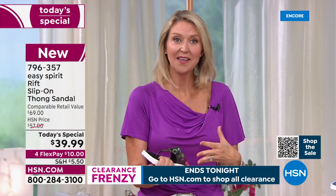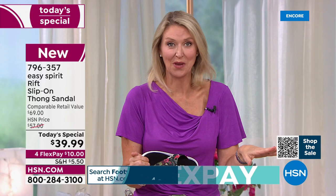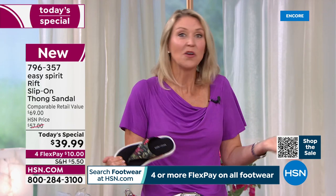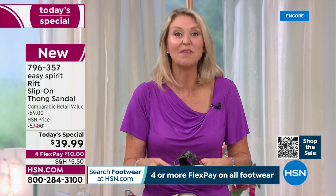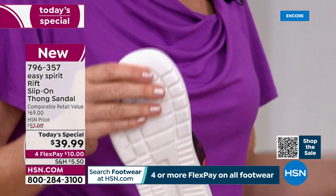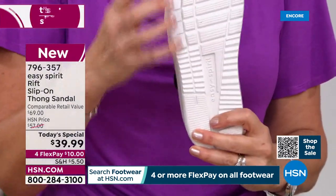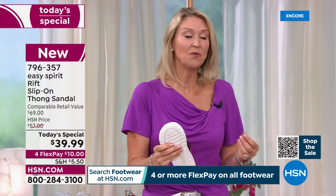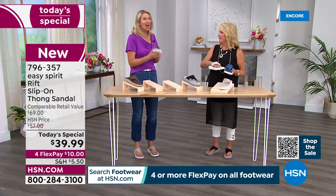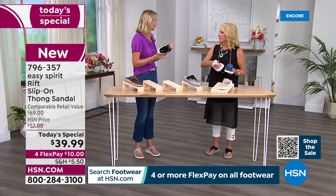Taupe is also really flattering on the foot because it's a neutral that elongates your leg. If you're traveling and need to pack a pair of sandals, pack the Stone — they will go with everything in your suitcase, from a sundress to shorts. You can walk a long way and be fine. And if you're traveling to cobblestoned areas like Charleston or Savannah, you want good traction on a solid sole. Some sandals are very thin on the sole and you'll feel every rock — but with a nice EVA sole and the cushioning acting as a shock absorber, you're covered.